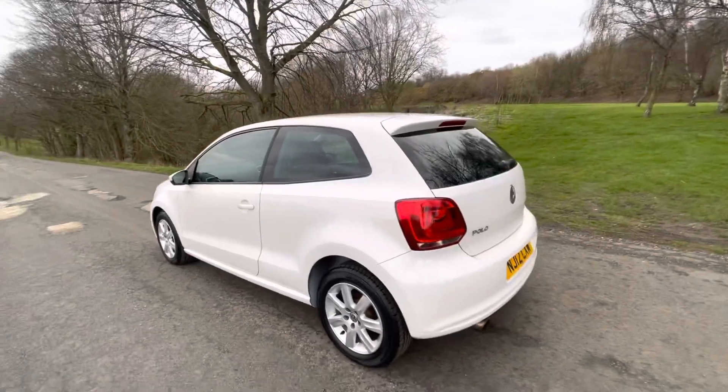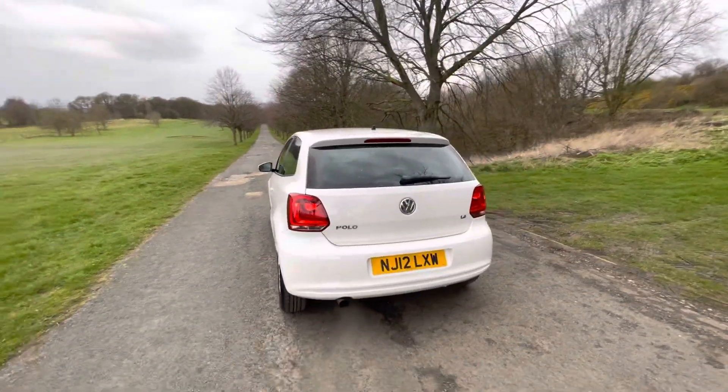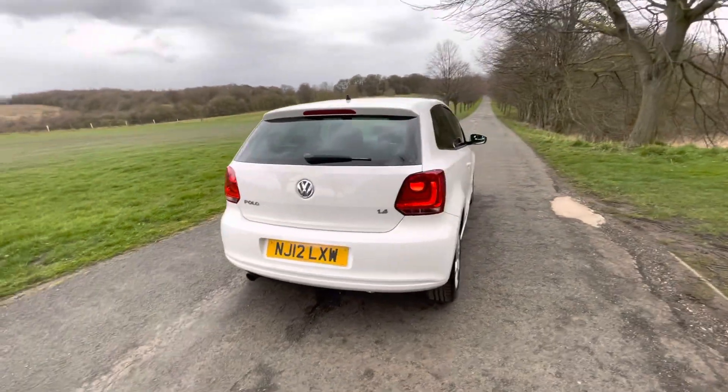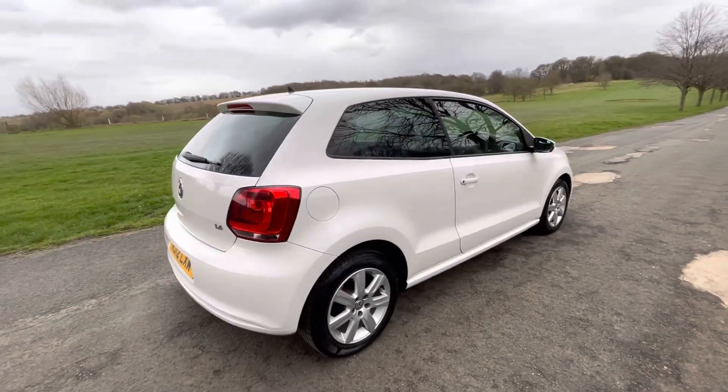Great for sun and it's a fantastic safety feature as well. Colour-coded door handles, mirrors, bumpers — looks absolutely brilliant. It drives really well, is fantastic on fuel economy, and has a low insurance group as well.